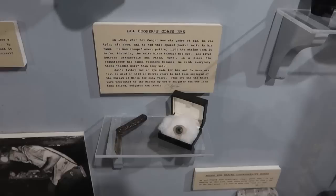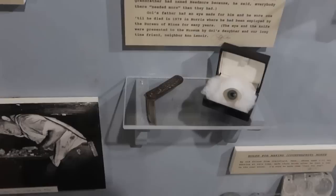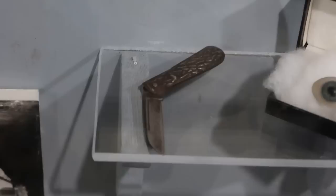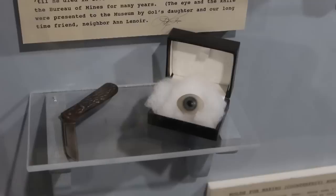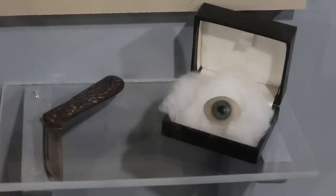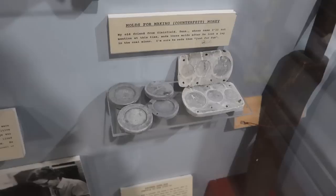This artifact always really gets me. This is Gold Cooper's knife and Gold Cooper's glass eye. The story is that when he was six years old he accidentally poked his eye out with that pocket knife — it pierced his eye, rendering it useless. This is the glass eye he had to get to replace the eyeball he poked out, and his daughter donated both artifacts to the museum, where they sit next to each other today: his eye and the knife that poked it out.